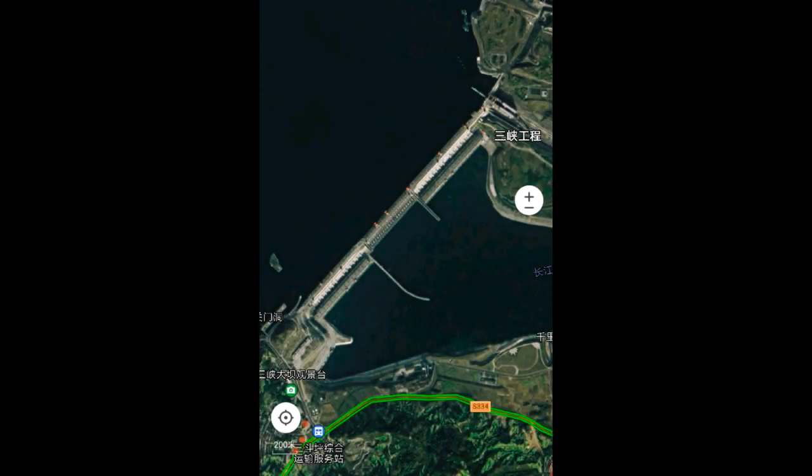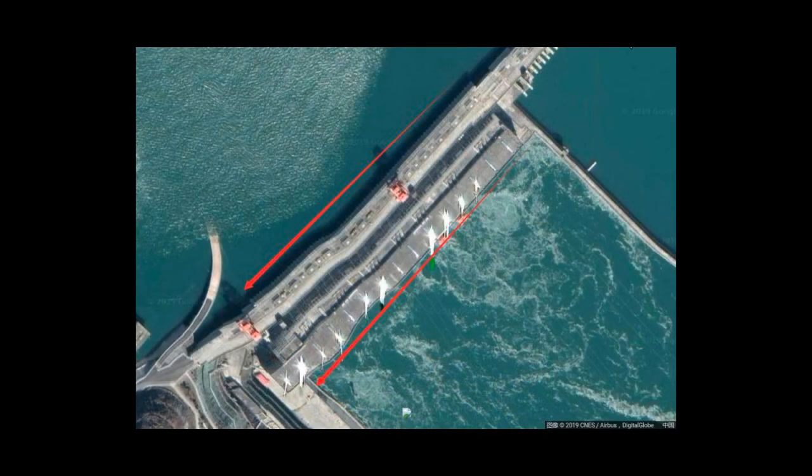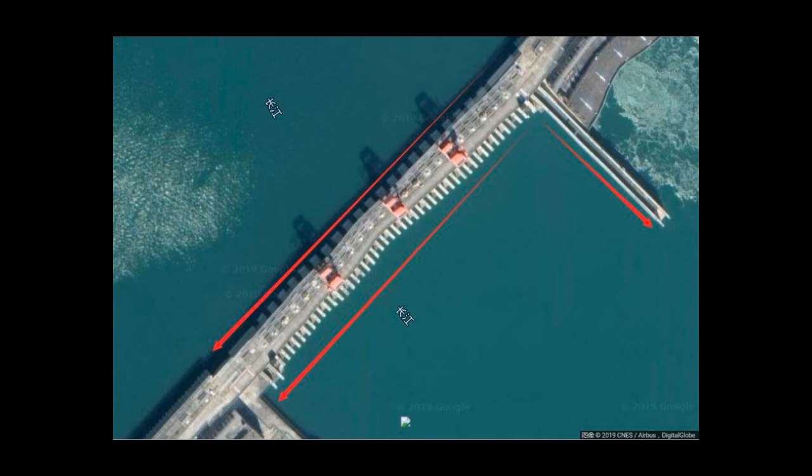The first time this collapse scenario really stuck in people's heads was in July 2019. A number of Google Maps images were circulated in WeChat groups that claimed to show the dam's structure warping, causing some concern in China's online community. The dam's owner, the publicly traded China Three Gorges Corporation, quickly put out a message and new satellite pictures showing the dam was fine. There was some warping, but they said it was not as extreme as the Google Maps image showed, which seemed attributable to an image algorithm or distortion. This appeared to calm most people's fears.